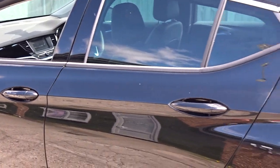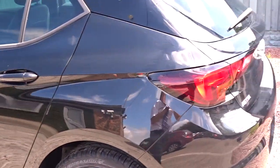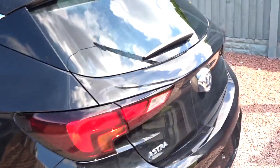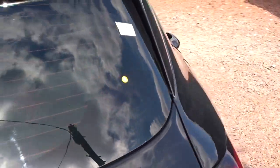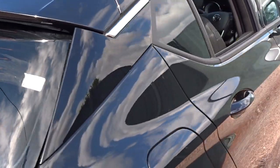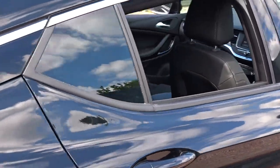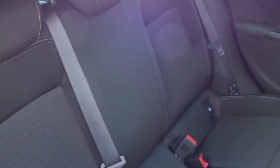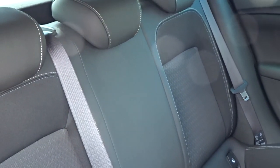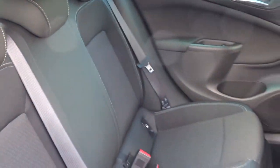The car comes with an excellent sized boot area with 60-40 split rear folding seats, as well as colour-coded door handles and door mirrors. There's plenty of space in the rear of the car for three passengers to sit quite comfortably. The rear seats feature IsoFix child seat fittings.